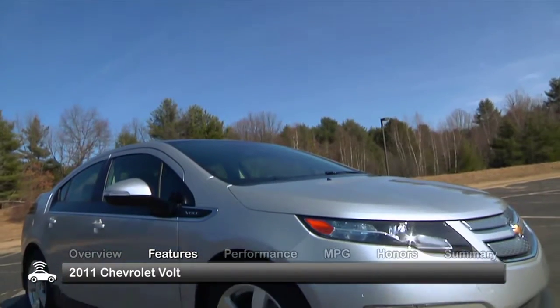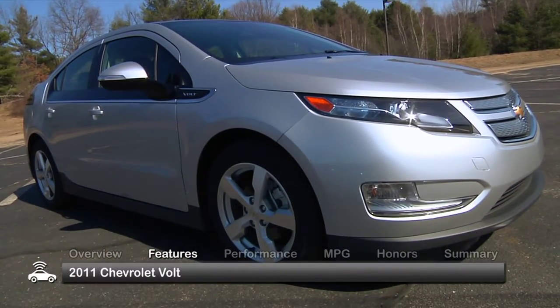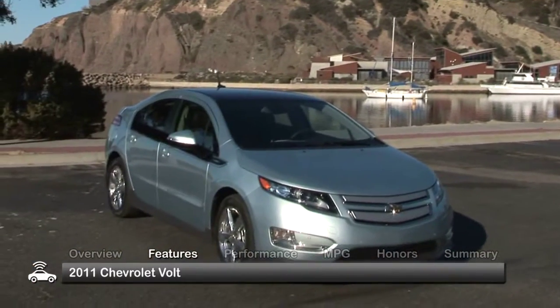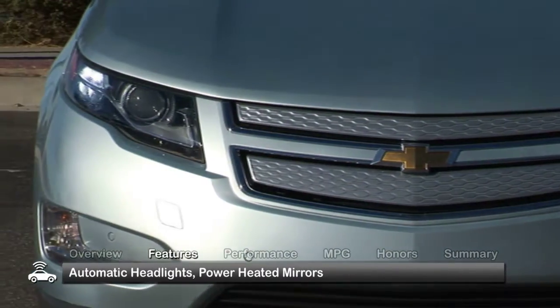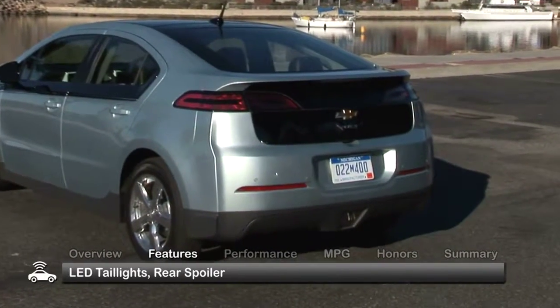The 2011 Volt 4-passenger hatchback has been described as handsome and futuristic. The aerodynamic design helps promote improved fuel economy, and styling touches like the black sidebar help it to stand out. Standard features include automatic headlights, power heated mirrors, LED taillights, and a rear spoiler.